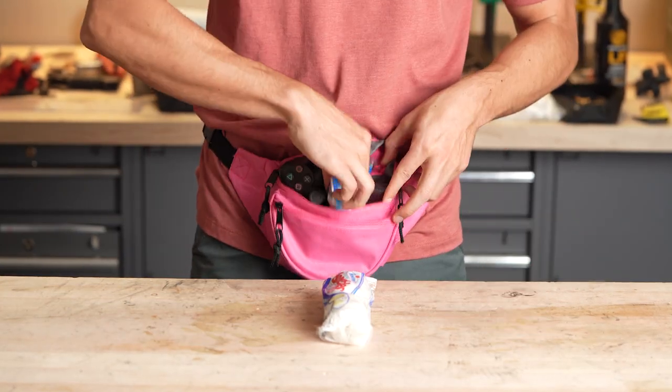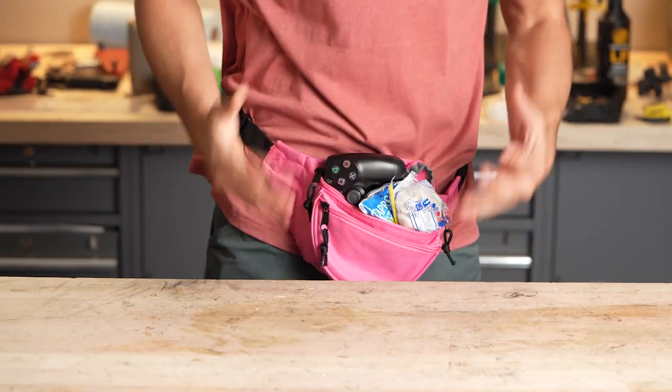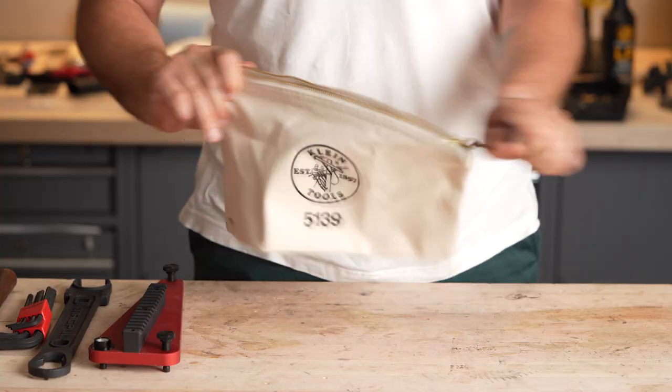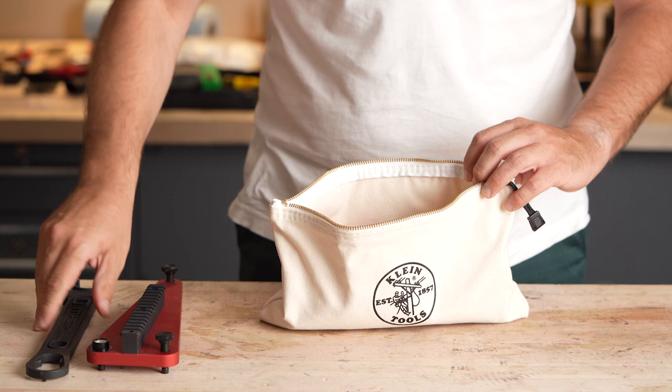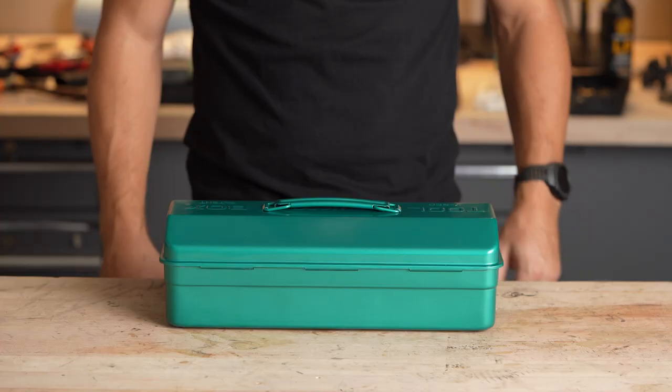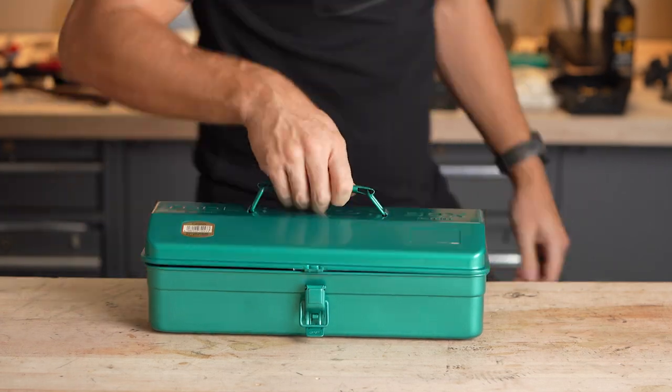Nothing's worse than running out of room when you're heading out. You can end up leaving the one thing you need most behind. Our lives are full of little bags that are just too small to do the trick, and big bulky boxes that take up too much space. You need a carry-all that can actually carry it all.